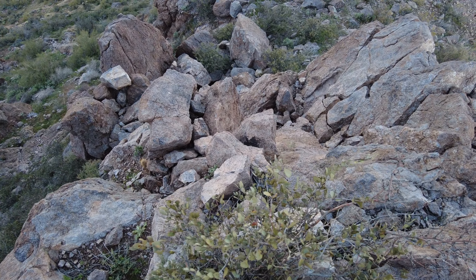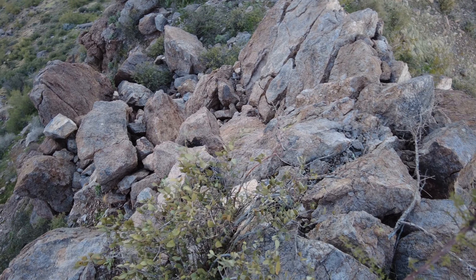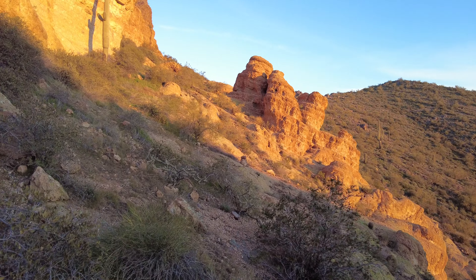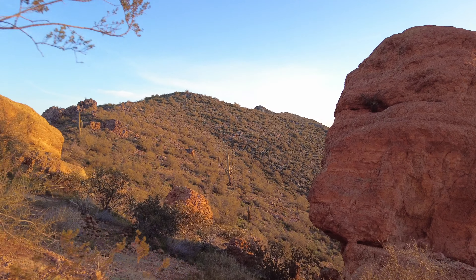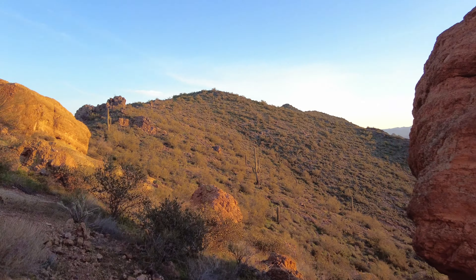I think I can make it down right here. I'm going to have to be careful, and there still might be another cliff I'm faced with, but I'll see what I can do. I'm not going to make it for sunrise, but I'll be there probably within 20 minutes. I can see the summit of Panorama and it's not too far. I'm just pretty much taking the ridge now.